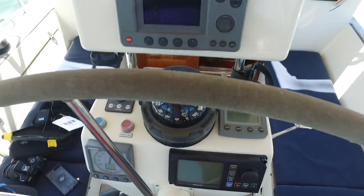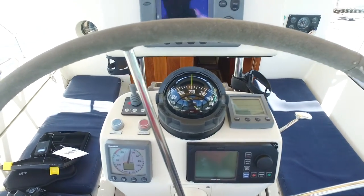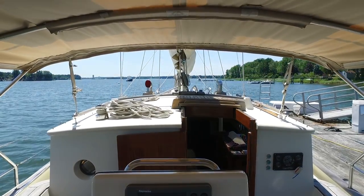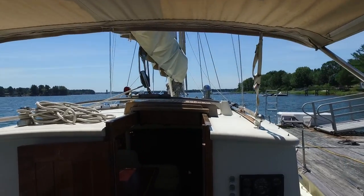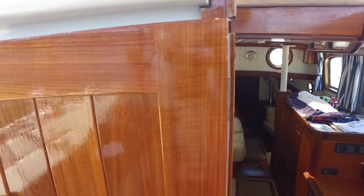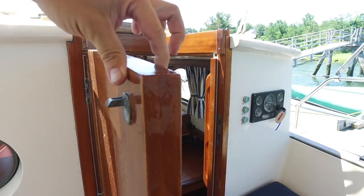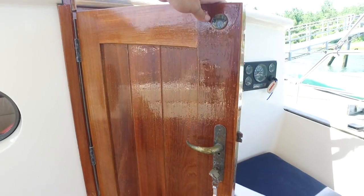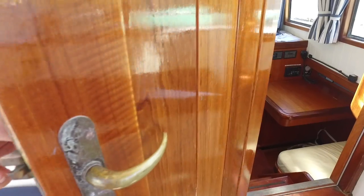We have teak inlay flooring with a large drain below. The helm is nicely set up — radar, chartplotter, autopilot, all instrumentation, bow thruster controls. Beautiful view from the helm. See the quality of the workmanship here on the cabin door — let's see how thick that is. All the hardware on the boat is bronze and is of perfect quality.